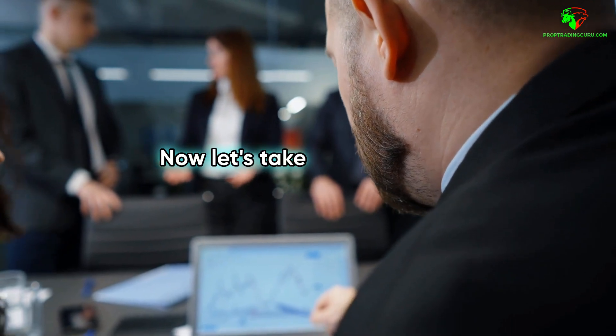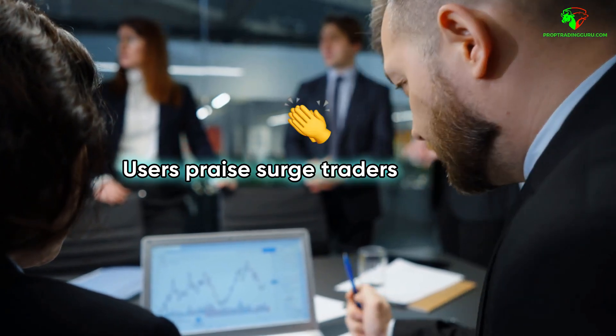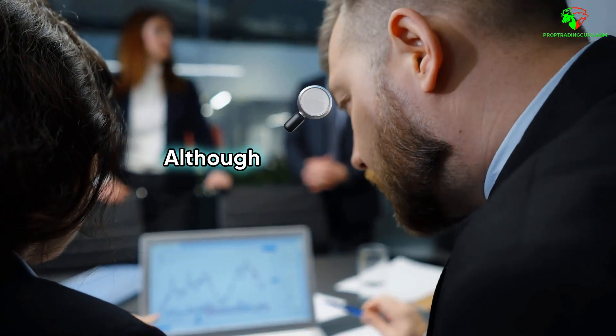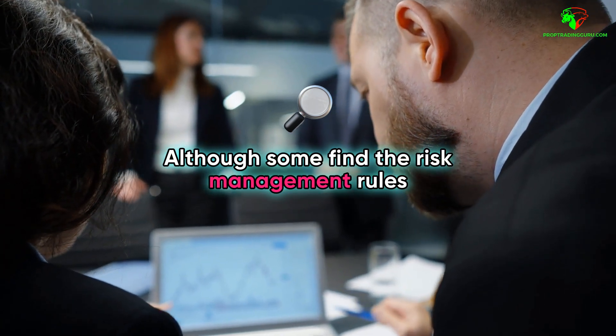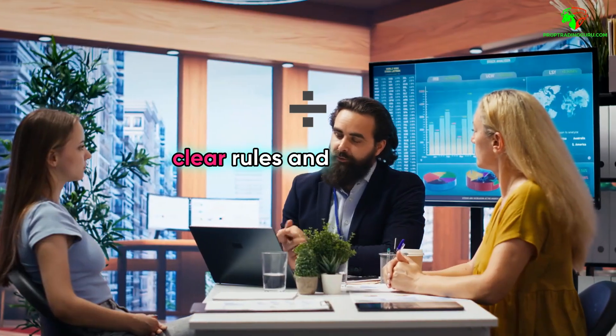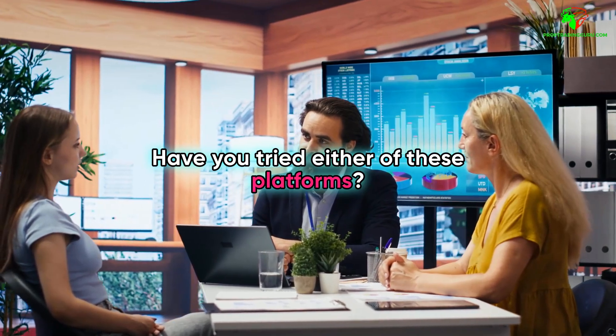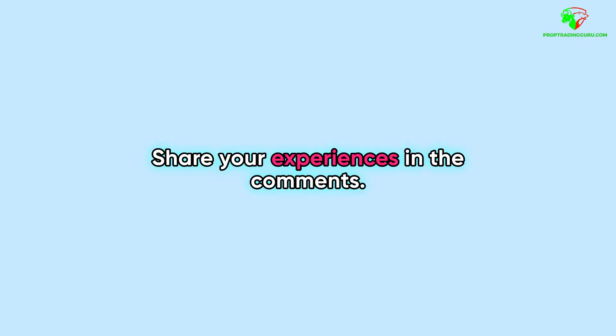Choose a firm that aligns with your risk tolerance. Now, let's take a look at user satisfaction levels. Users praise SurgeTrader's usability and quick funding processes, although some find the risk management rules a bit strict. Traders appreciate YouProfit's clear rules and profit split percentages, and the protective drawdown limits can enhance trader confidence. Have you tried either of these platforms? Share your experiences in the comments.